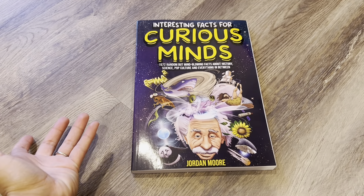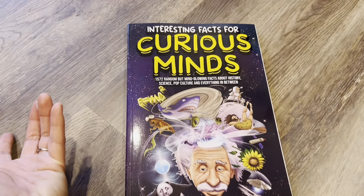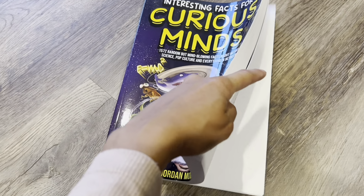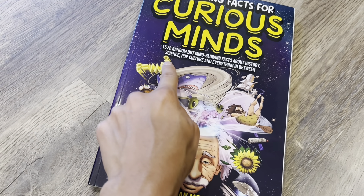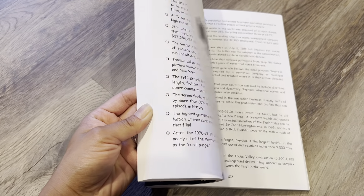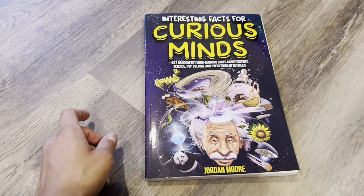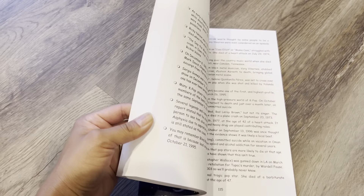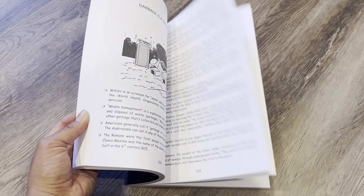This one I happened to see on Amazon because you know how they recommend things. I thought, why not just try this out? Interesting facts — there's just a lot of random facts. Like it says here: random mind-blowing facts about history, science, even pop culture, and everything in between. You can see there are a few illustrations as well, but it's like lists — little lists of facts. My husband knows a little bit about everything, and my son is very similar to my husband. So if he is the same way, I think he'll really like this book.